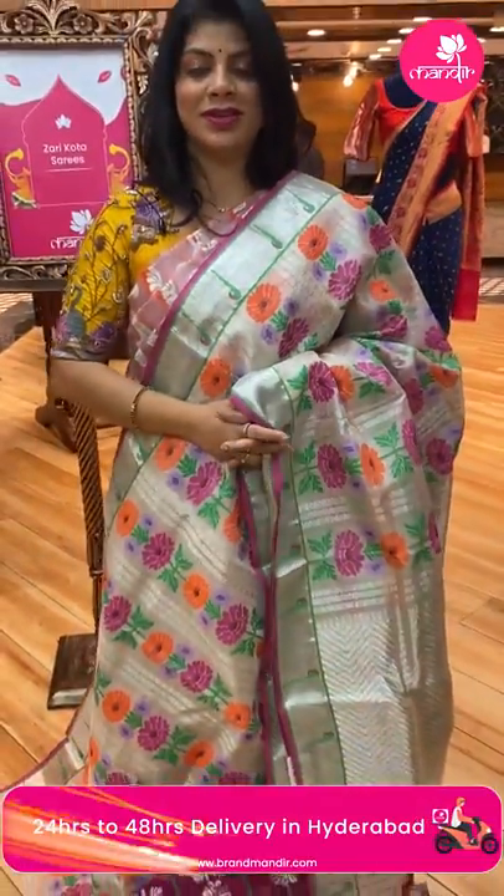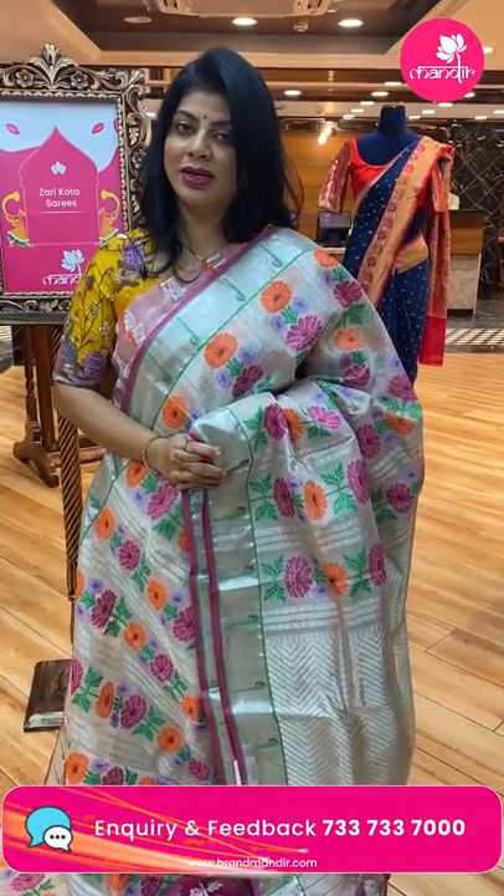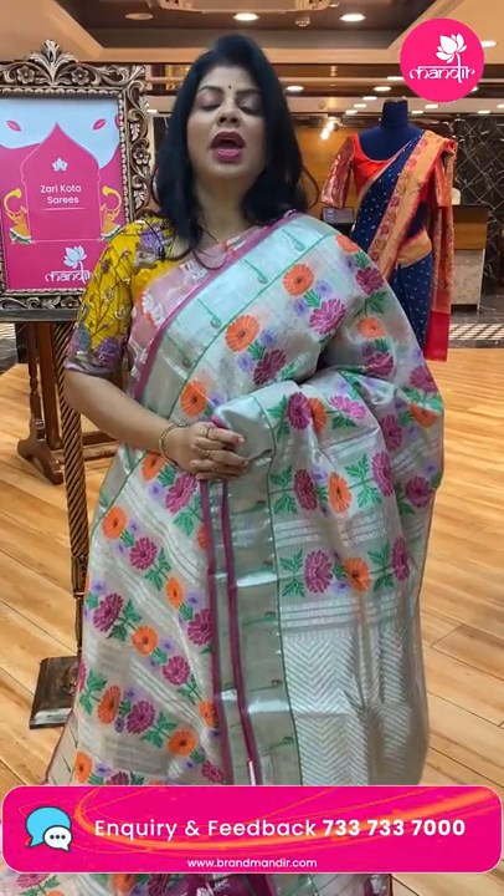Take a screenshot and WhatsApp us on 733-733-7000. For customised blouses, contact our brand — Fur Upamani, another brand from Brand Mandu. For any query regarding designing lehengas, dupattas and blouses, contact on 733-733-7000.